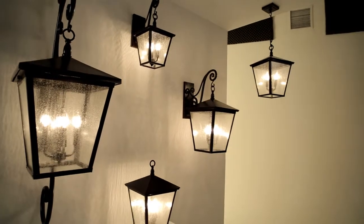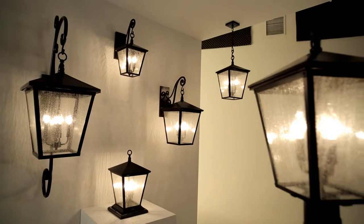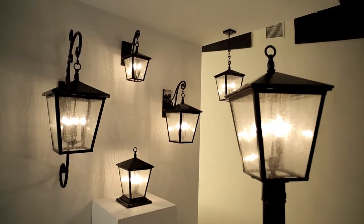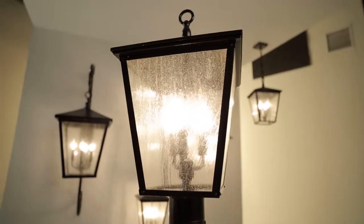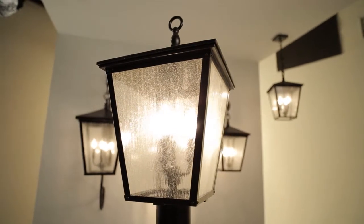Trellis is also available in an LED conversion for a stylish, eco-friendly outdoor lighting option. Hinkley Lighting's Trellis Collection — your life aglow.